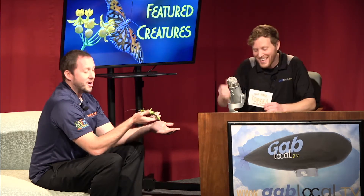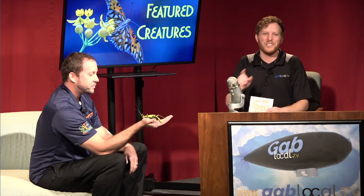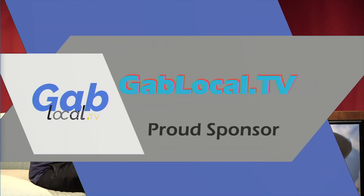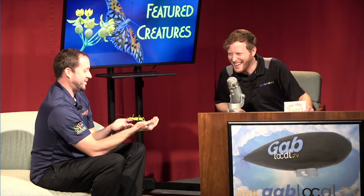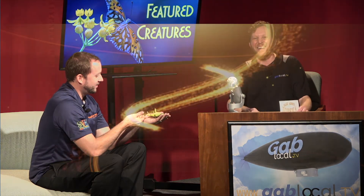Blazing Saddles reference — Hedley? That works for me. So go out and see Hedley over at the Topeka Zoo. Check out TopekaZoo.org — like them on Facebook. Get out there and see Camp Cowabunga and all the cool new developments. Say hi to the giraffes — they're just adorable. And be sure to support GabLocal.TV, the sponsor of this segment, celebrating the people, places, events, and ideas that make our communities great places to call home. We'll see you back next time for Featured Creatures — and Joe, what are you going to bring next time? I think I might be able to sell you on a tarantula if you just give me a chance.